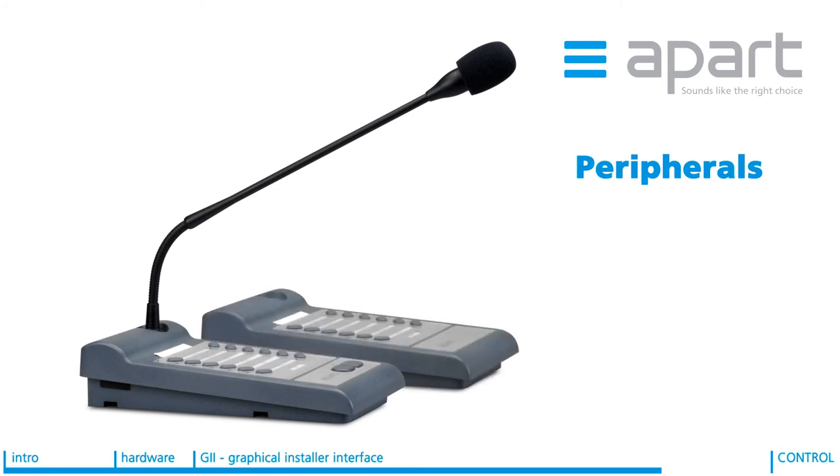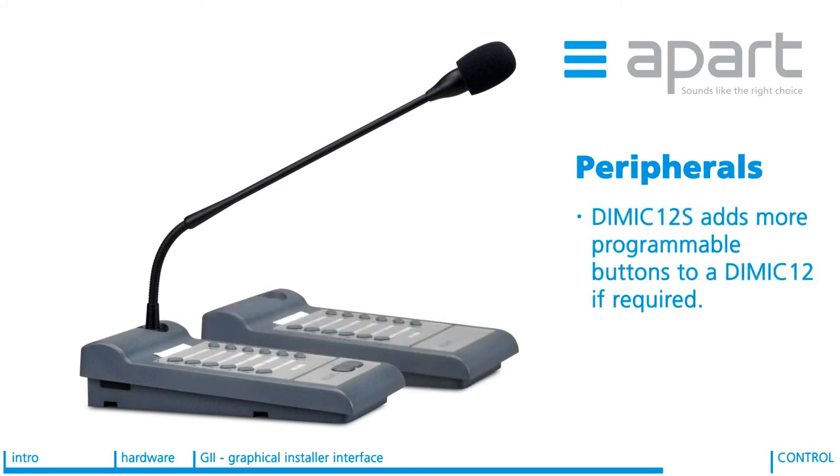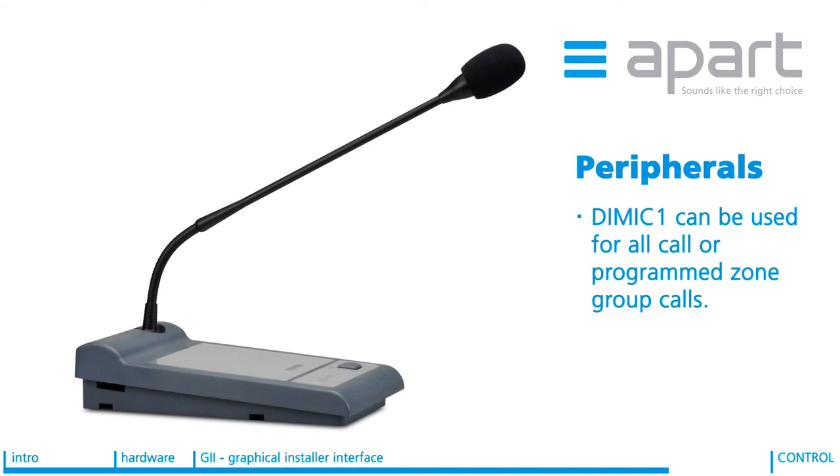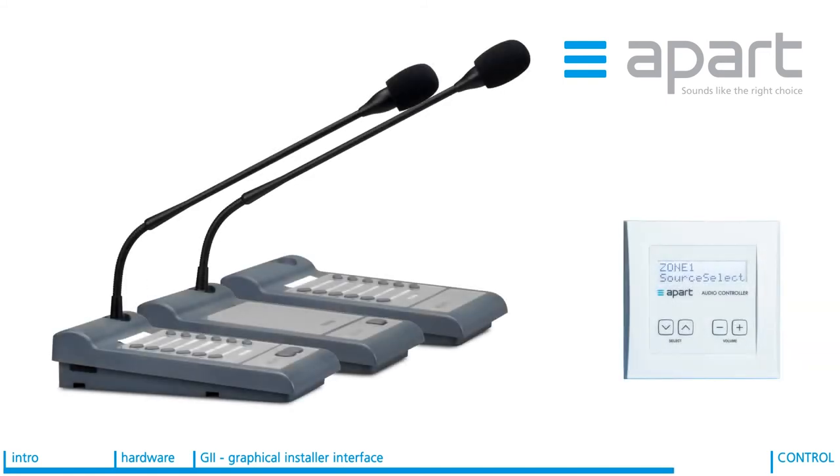If more buttons are required, a DMIC12S can be added to a DMIC12 to give 12 further programmable buttons. For simple paging applications, a DMIC1 can be used to always make an all-call or programmed zone group call. All in all, the DMIC12, DMIC12S, DMIC1 and DWAC user interface give you excellent options for your applications.